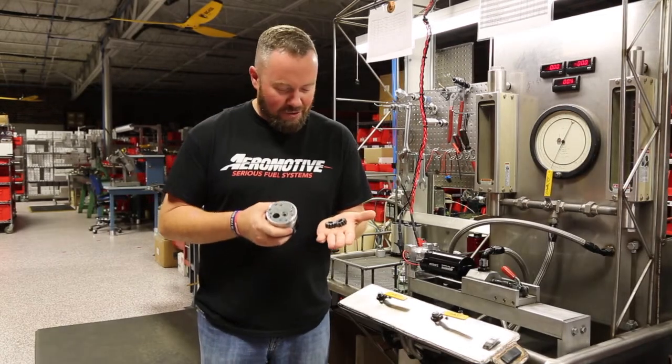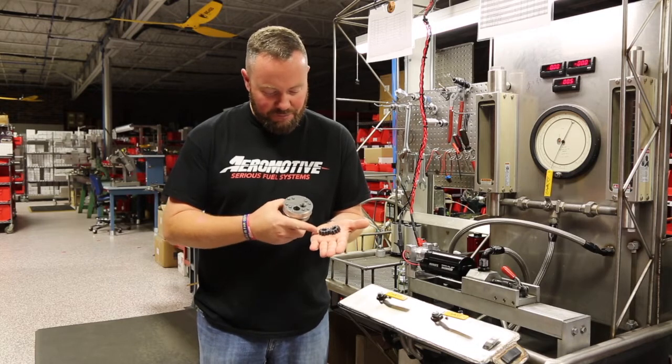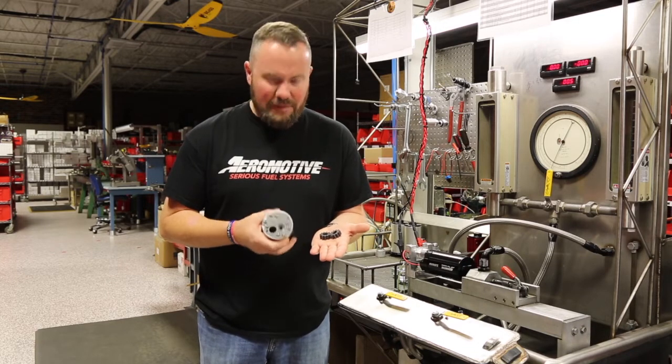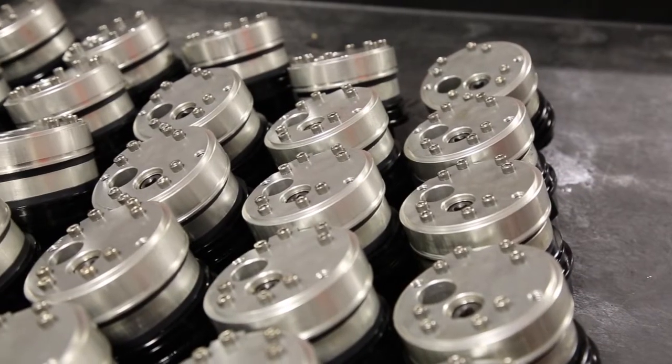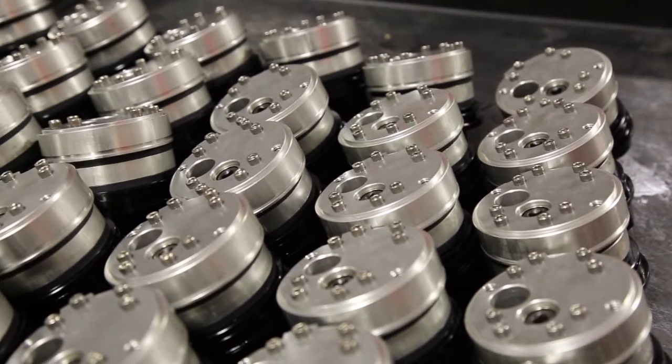You're looking at the heart of an Aeromotive gear style brushless pump — right here, the precision machined gears and the pumping mechanism. This is what's going to deliver up to 3600 horsepower naturally aspirated for whatever your racing or high performance needs are.